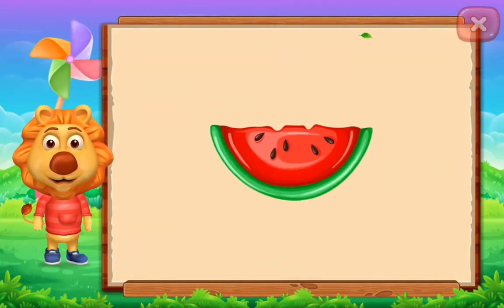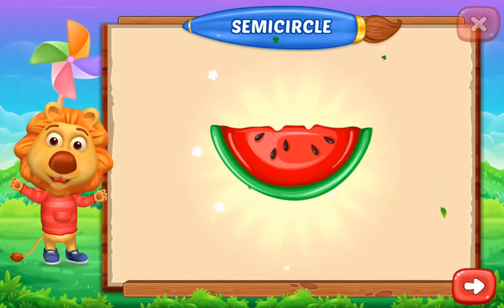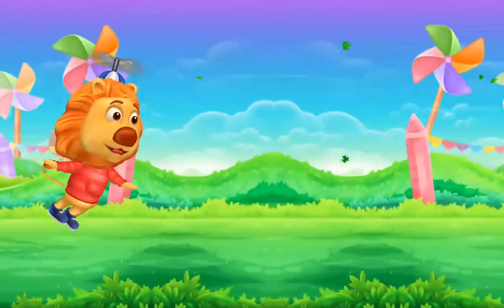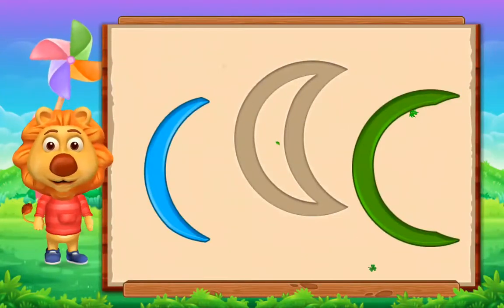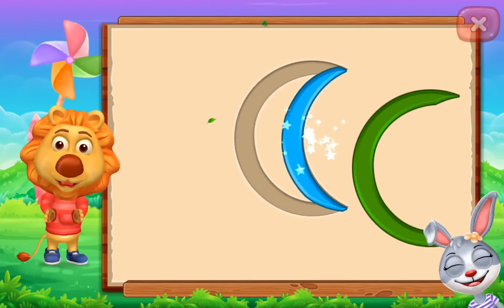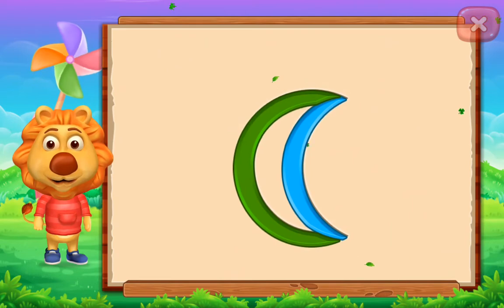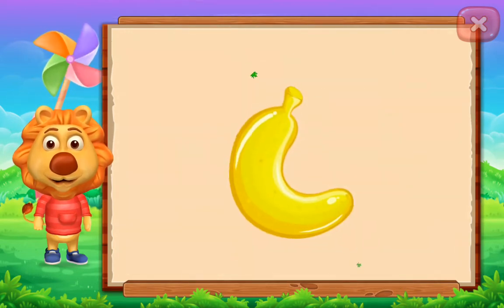Semicircle! Watermelon! Crescent! It's a crescent! Crescent! Banana!